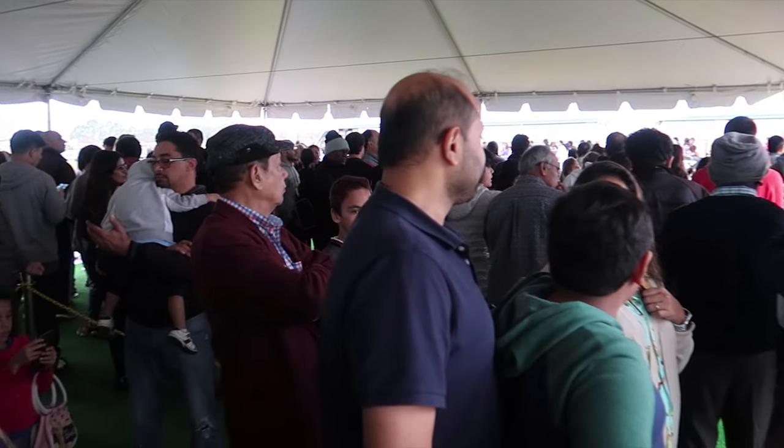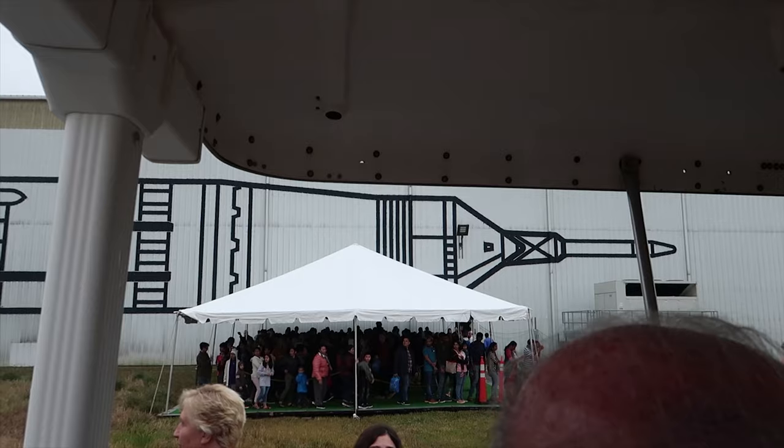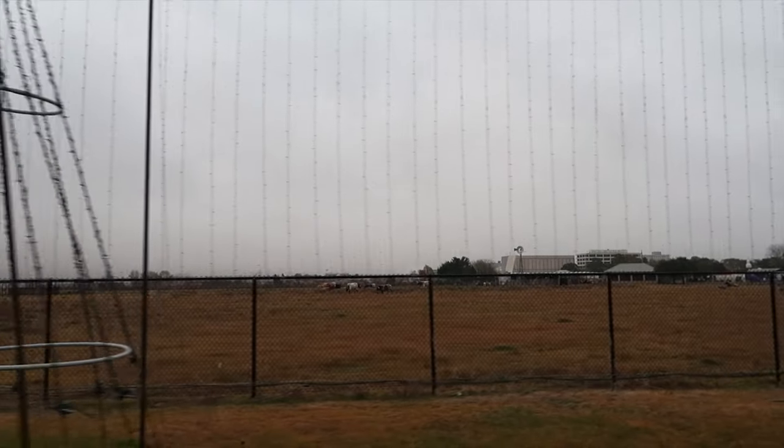All these people waiting to be taken back — crazy to think there's still a huge line inside. We're finally moving. We're back, and we're going to take advantage of the last 20 minutes we have available to check out the things we couldn't see at the beginning.